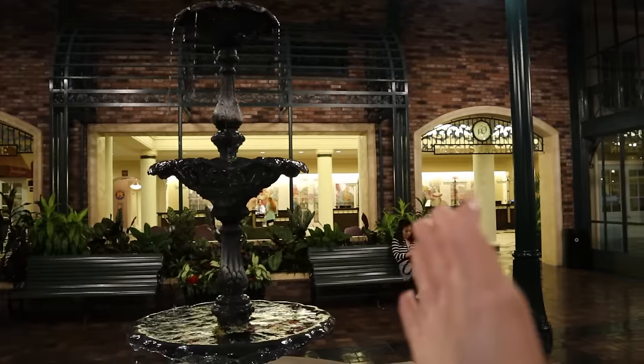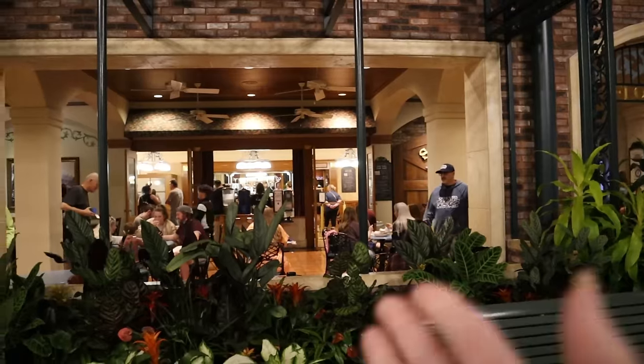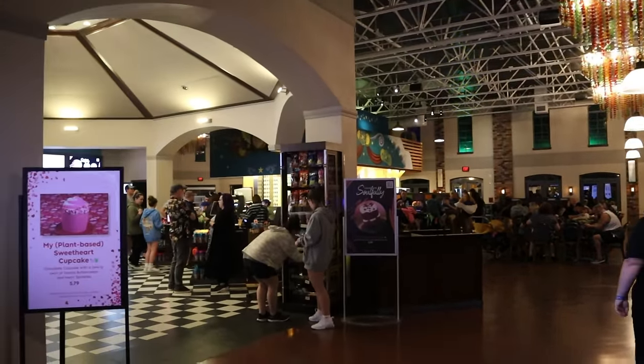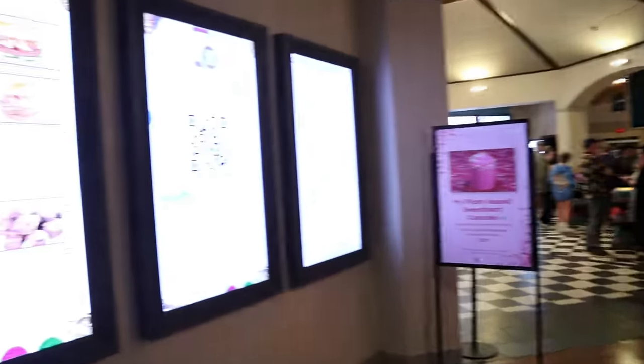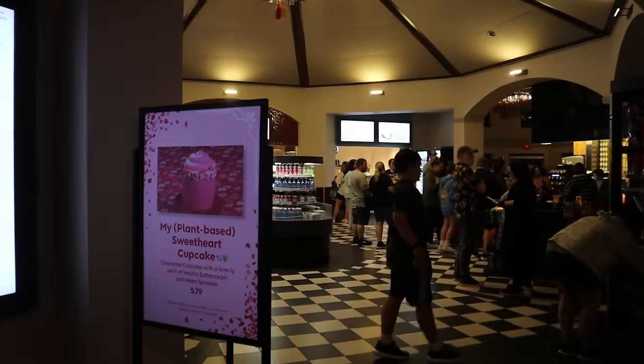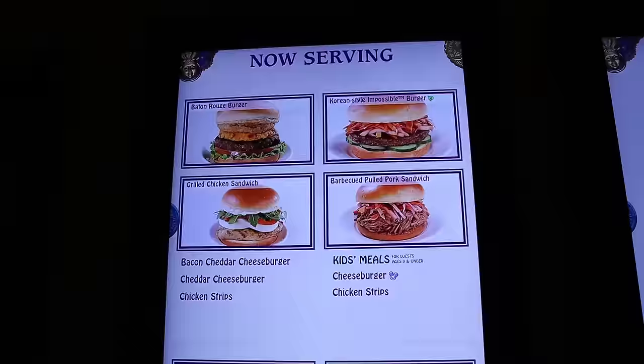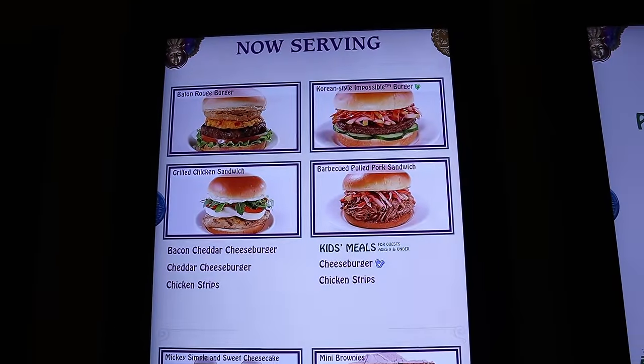Right when you walk in you have the check-in desk over here on this side. To your left is where you get the beignets, and then quick service is over here. We are heading over to the quick service restaurant first because I am starving — I have not eaten in probably eight hours. Unlike Captain Cook's, the quick service over here at Port Orleans French Quarter is going to be almost like a cafeteria setting, so you've got a ton of different options all in one place, a lot more variety than Captain Cook's.